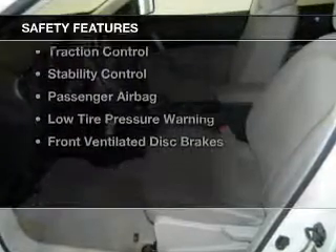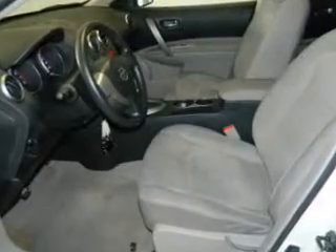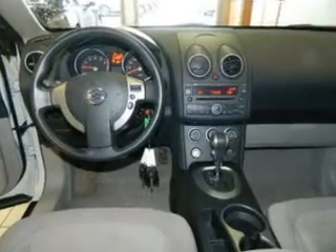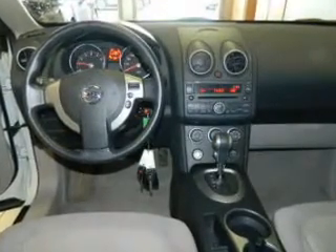Safety was made a priority with these features: a backup camera, curtain head airbags, side airbags, independent suspension, brake assist, traction control, and stability control.